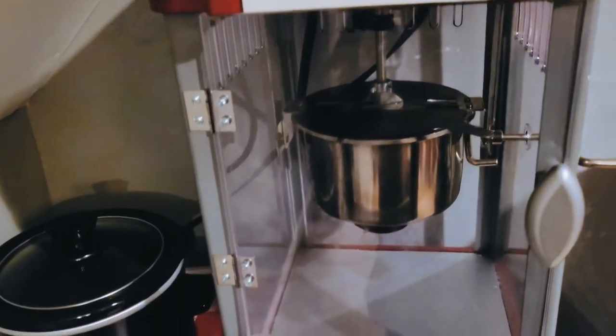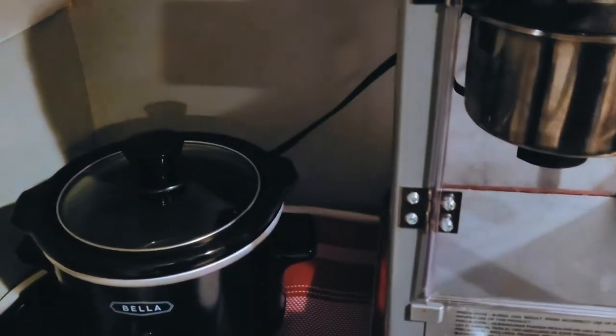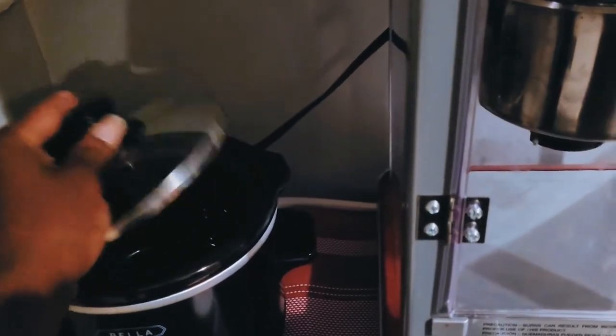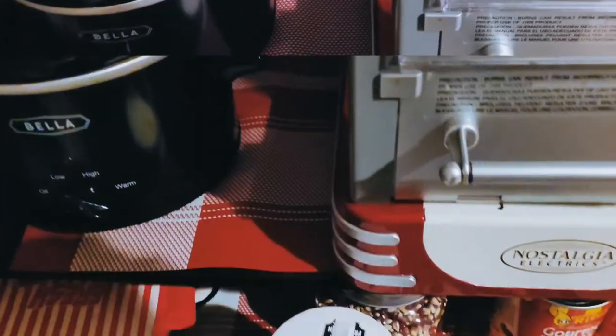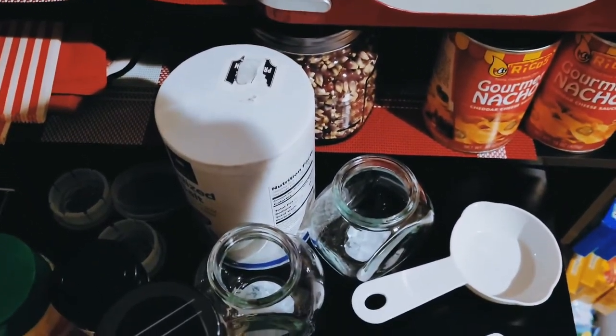Of course it's not a mini theater if you don't have a popcorn machine. I also got a small slow cooker specifically to warm my nacho cheese for my nachos. The shelf underneath will house my popcorn spices and condiments.